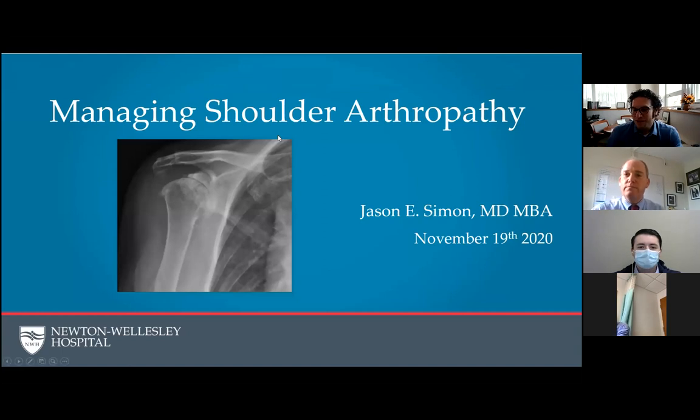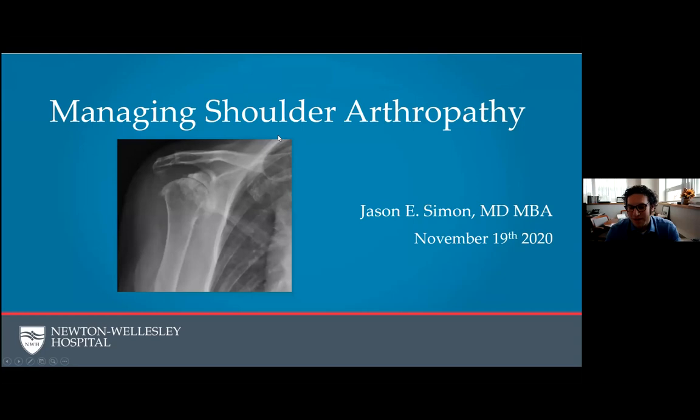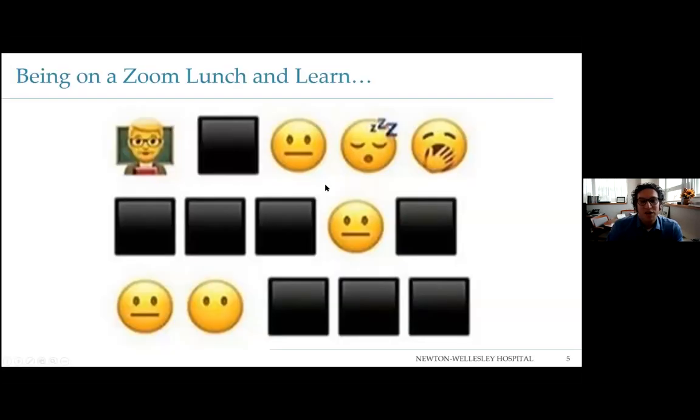Welcome to another Lunch and Learn series. The topic today is managing shoulder arthropathy. For those of you who have been in lectures with me before, I apologize that you came back. For those of you who are new, you'll learn why. This is going to be an interactive discussion — otherwise I get bored. Feel free to ask questions, put them in the chat window, raise your hand, or whatever.